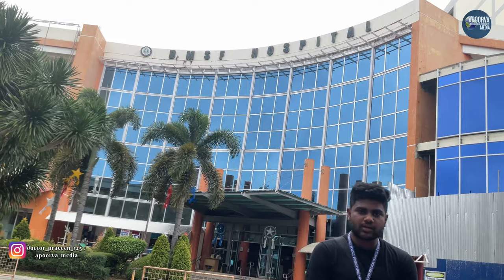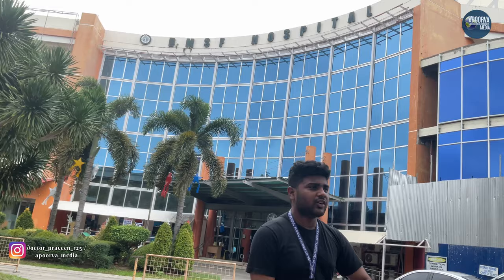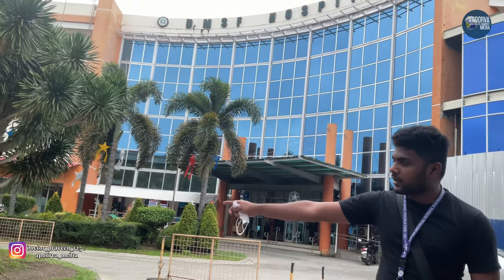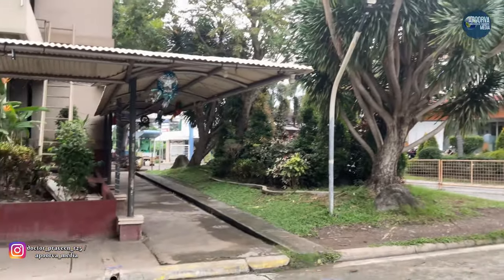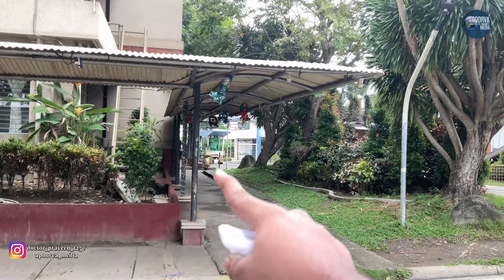I am standing at the DMS hospital entrance. We will be having our clerkship in fourth year at the DMS hospital. After class gets over, we will be going this way — this is the exit bay.